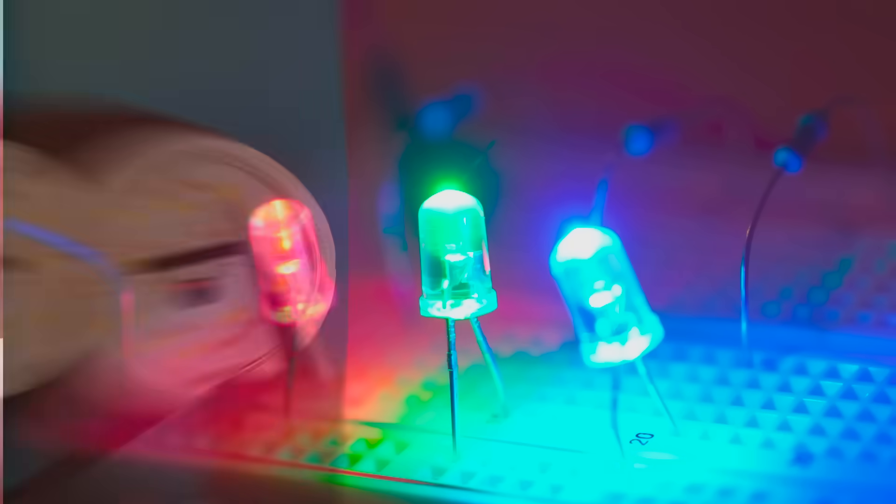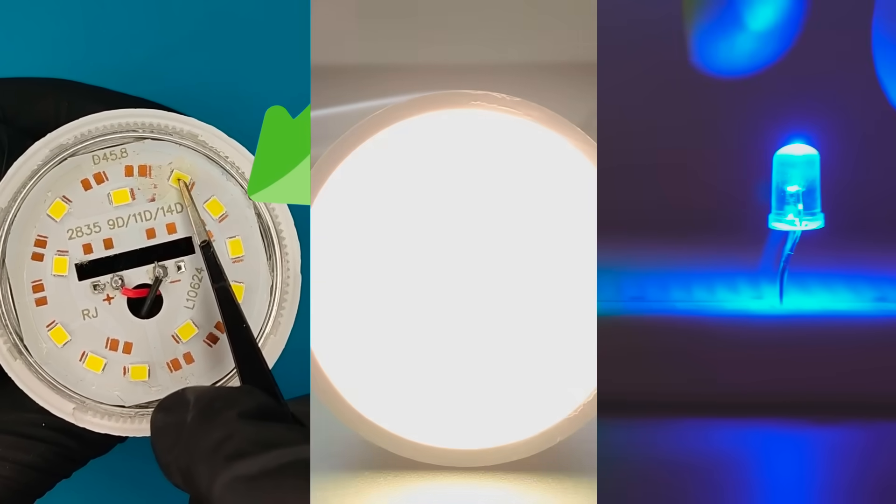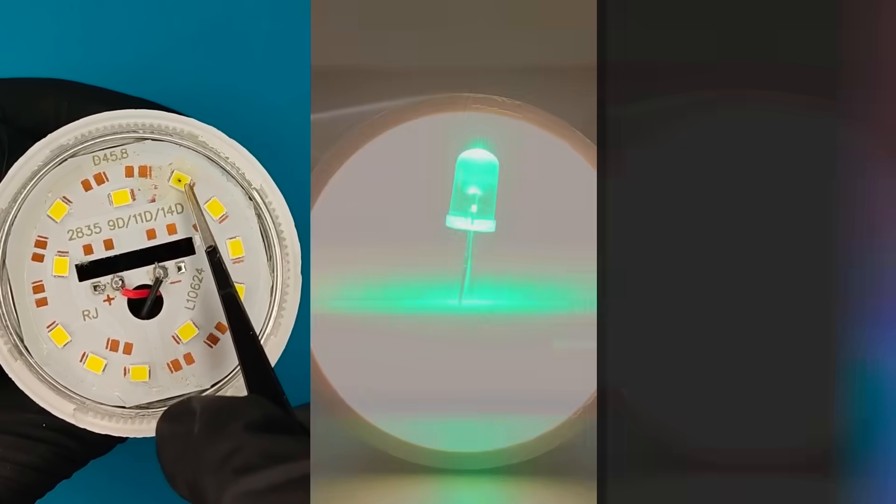But how? They appear yellow, yet they emit white light, but in reality they are blue. How is this possible? Well, stick around and I'll tell you all about it.